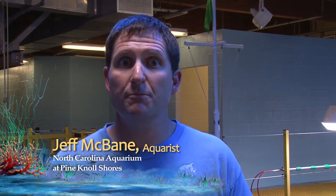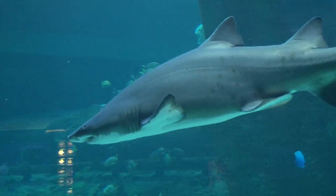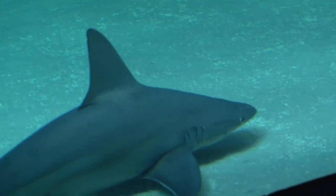Here in our living shipwreck tank, we have three different species of sharks. We have three species of sharks in the living shipwreck: sand tiger, nurse shark, and sandbar shark.